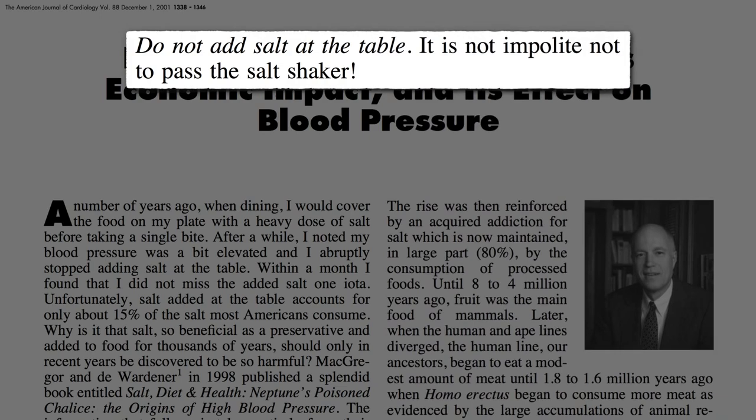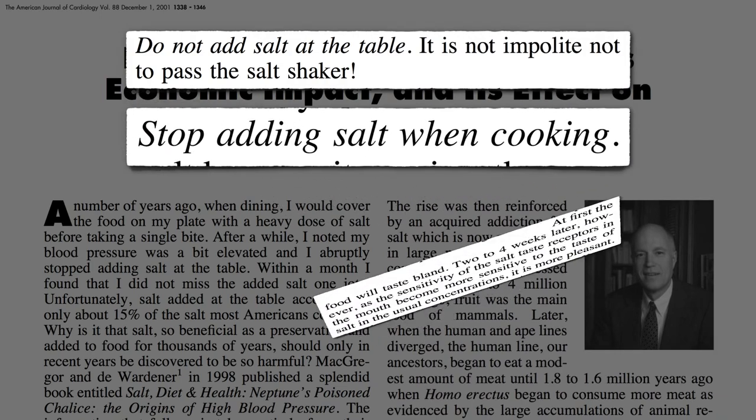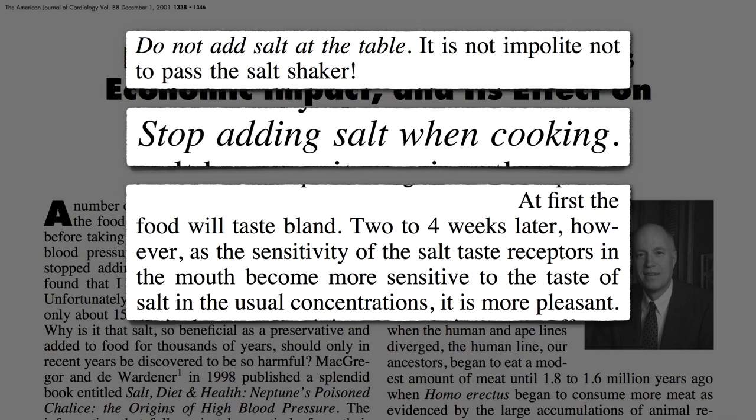Number two: stop adding salt when cooking. At first, the food will taste bland. Two to four weeks later, however,